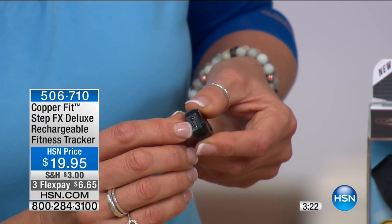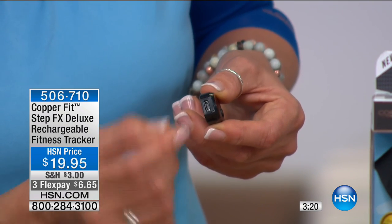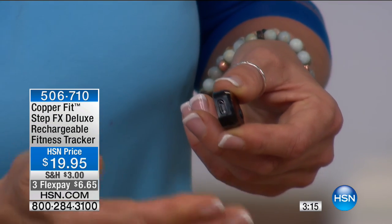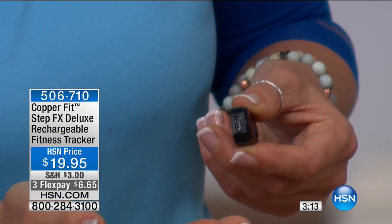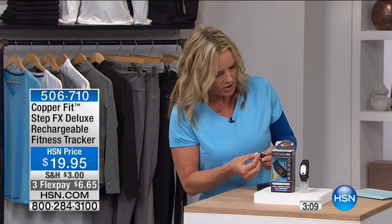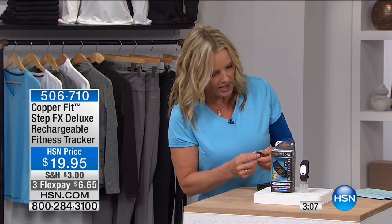No messing around changing batteries — it's out of the box, on your arm, ready to go and get you moving. Sitting is the new smoking — it's no good for you. You've got to get moving. If you want longevity in life, you must move your body, start burning calories, get your muscles working. The easiest way is just by putting one foot in front of the other.